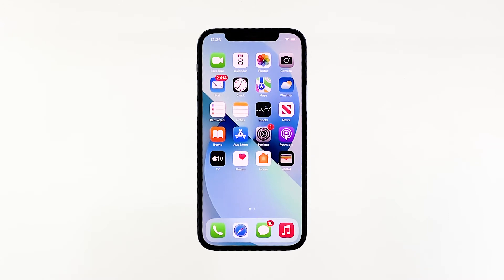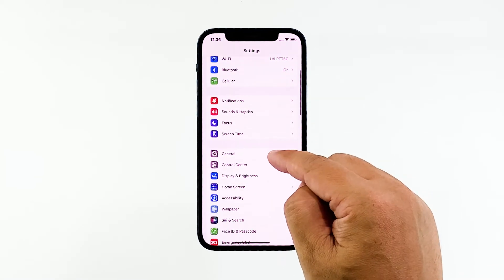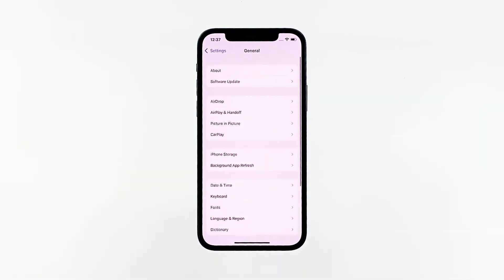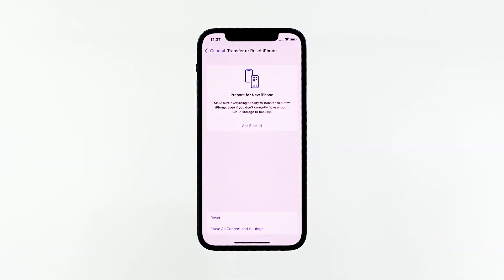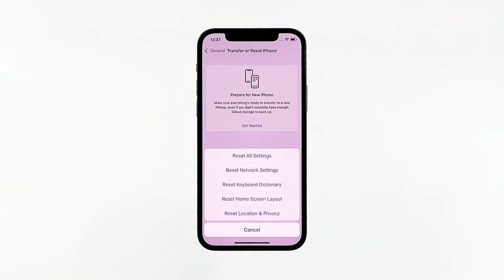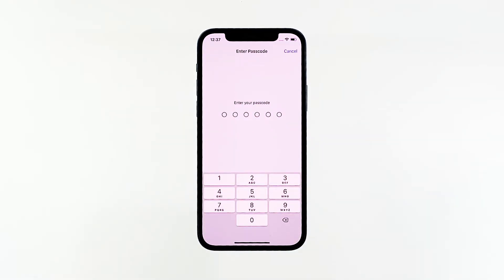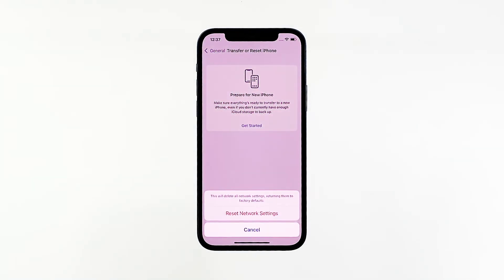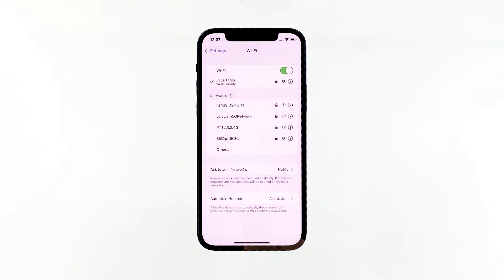Don't worry, none of your files will be deleted. From the home screen, tap Settings, then tap General. Scroll down and tap Transfer or Reset iPhone. Tap Reset at the bottom of the screen to reveal all the options. Tap Reset Network Settings and enter your security lock if prompted. Tap Reset Network Settings at the bottom of the screen. Your iPhone will reset the network and reboot. Once it has finished rebooting, try to see if the problem is fixed.